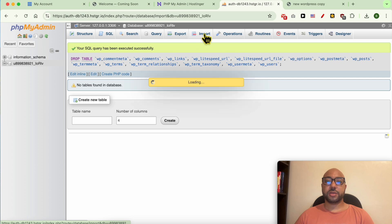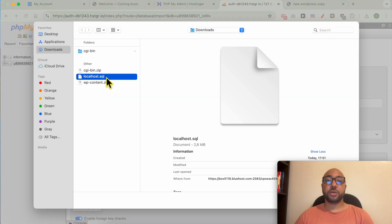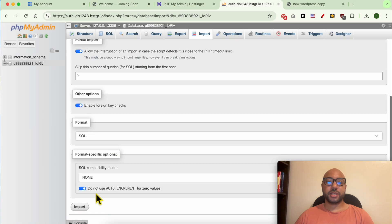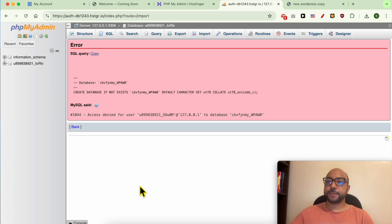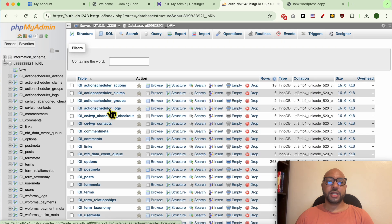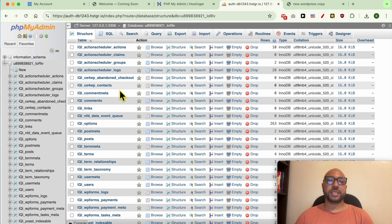Click on Import, choose the file, locate your database on your computer, and double-click it. Then click the Import button. If you see an error, don't worry — the database was still uploaded successfully. Click on the database name from the top to verify the content.